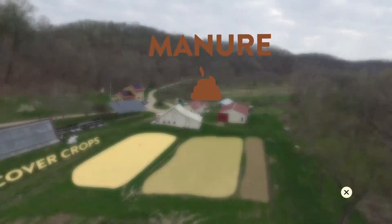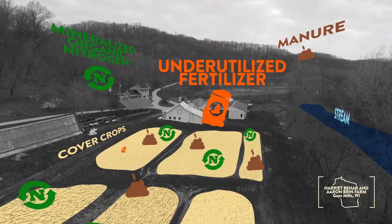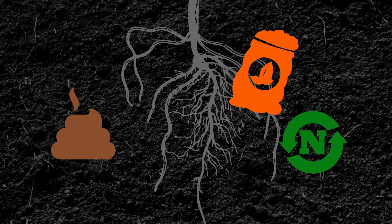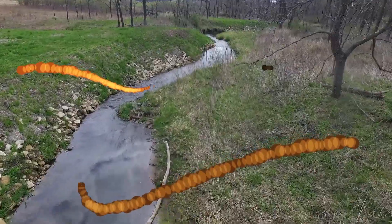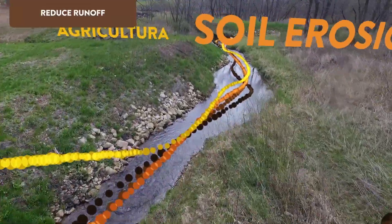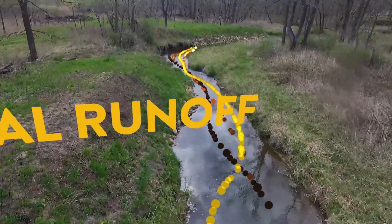By keeping the ground covered, they help trap and store nutrients to support future crops. Cover crops also prevent the loss of valuable topsoil by reducing soil erosion and runoff — runoff that would otherwise degrade the quality of streams, rivers, and water bodies, and pose a serious threat to human and ecosystem health.